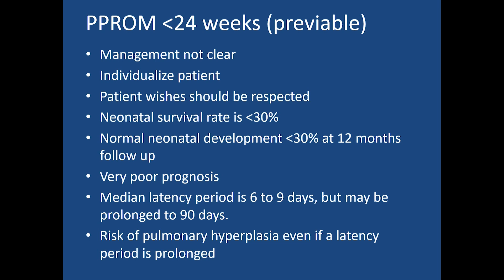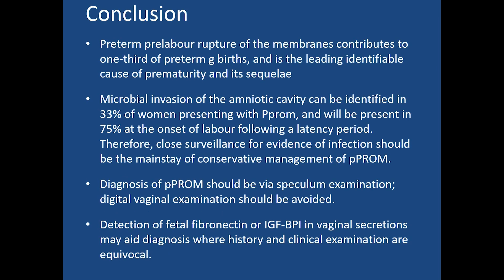For pre-viable PROM — less than 24 weeks — management is not clear and must be individualized. Patient wishes should be respected. Neonatal survival is less than 30 percent, and normal neurodevelopment at 12 months follow-up is also less than 30 percent, indicating a very poor prognosis. The median latency period is six to nine days but may be prolonged to 90 days. There remains a risk of pulmonary hypoplasia even if the latency period is prolonged.